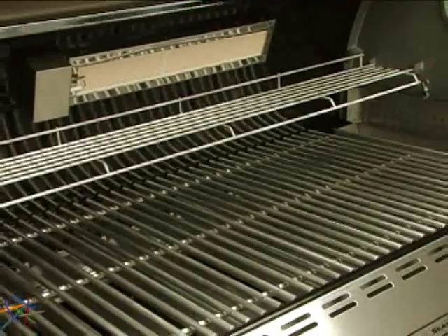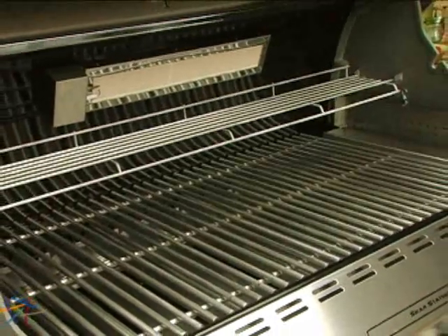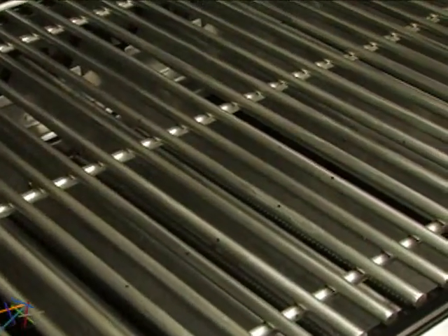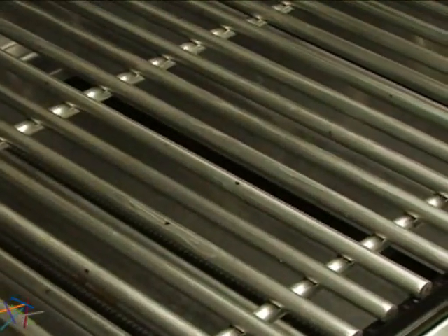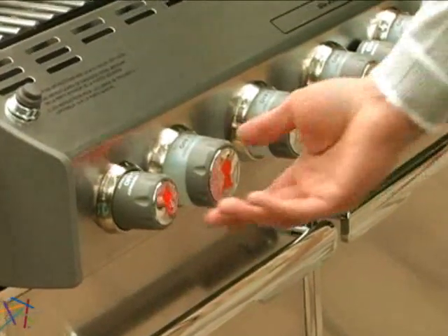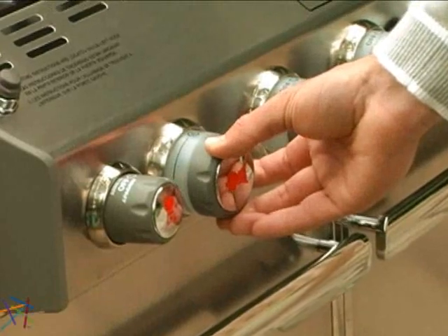The cooking grates are comprised of heavy duty stainless steel rods to ensure longevity. Stainless steel flavorizer bars are featured above the burners to help direct juices away while creating flavorful smoke without causing flare-ups. To fire up the grill, use the SnapJet individual burner ignition system.